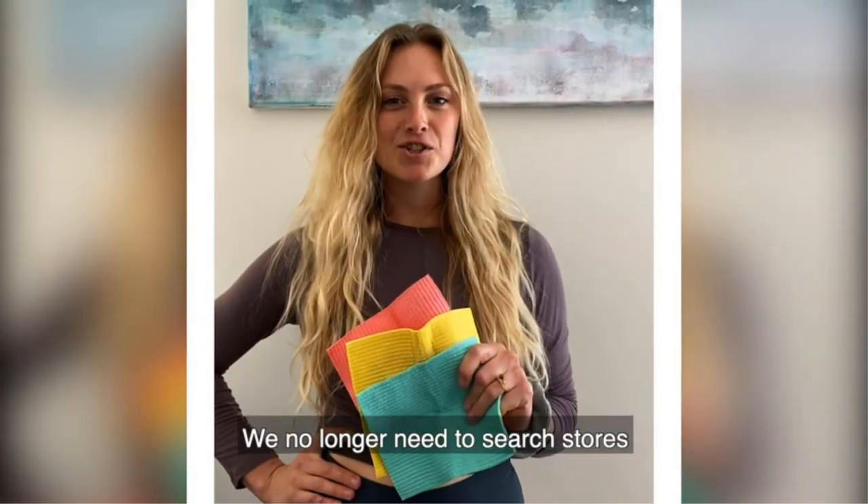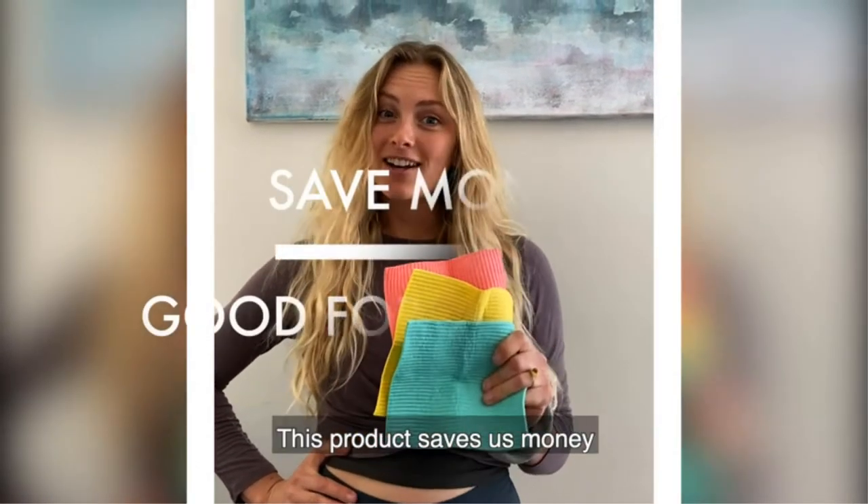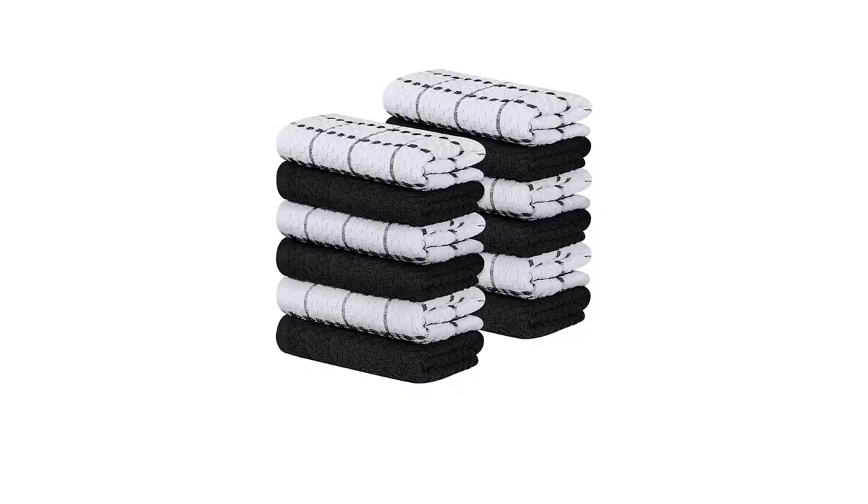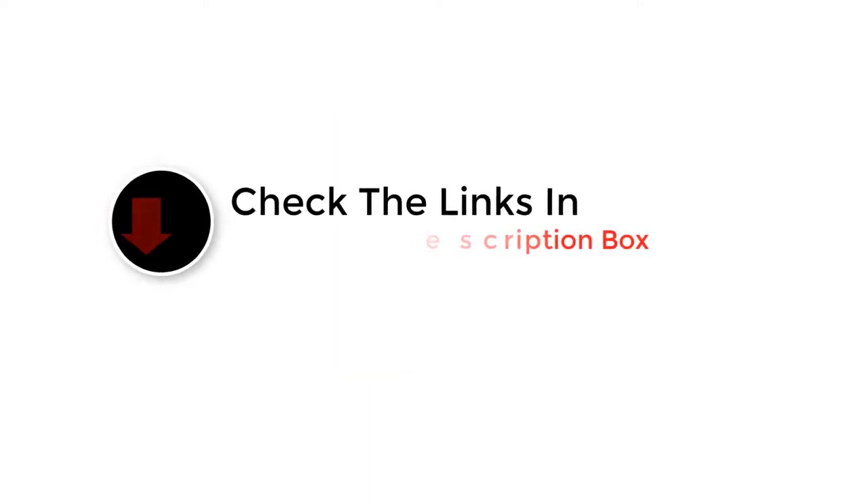Hey guys, in this video we are going to be checking out the best dishcloths. Through extensive research and testing we've put together a list of options that'll meet the needs of different types of buyers. We have included options for every type of user. Like the video, comment, and don't forget to subscribe. Now let's get started.